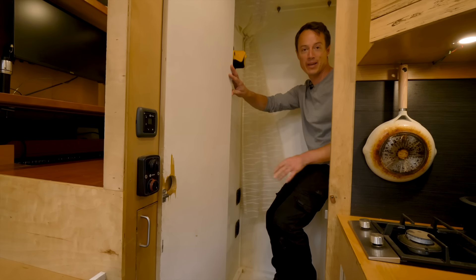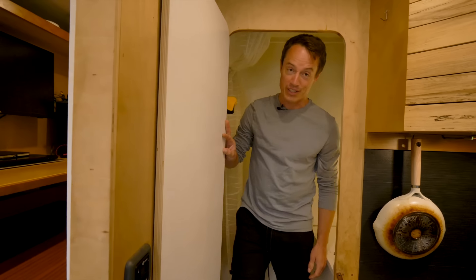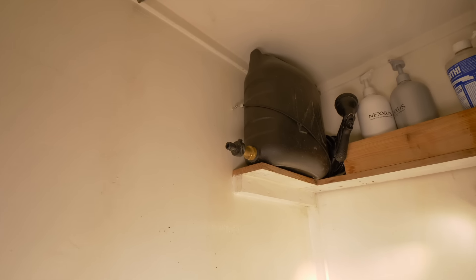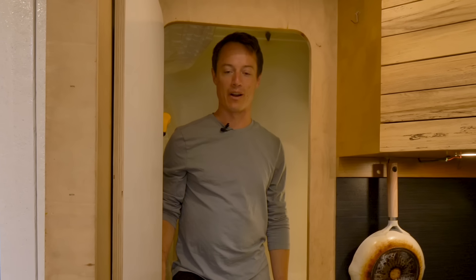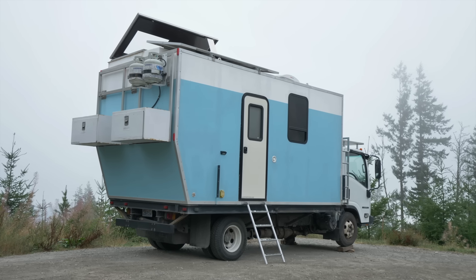The system I use for taking a shower is a pump up here. I fill it with hot water from my on-demand propane heater in the kitchen, bring it over here, and use that. It uses about a gallon of water per shower, so it's super minimal — you're only using water when you're pressing the nozzle.